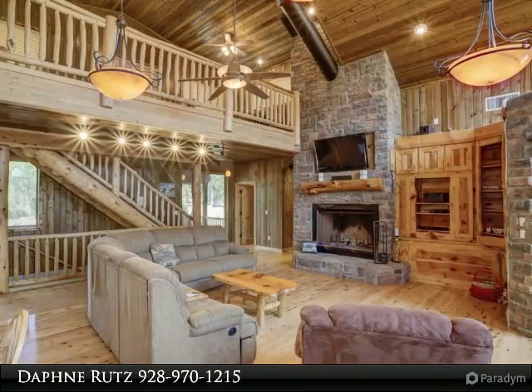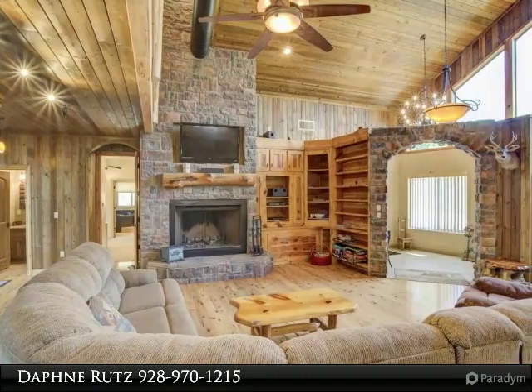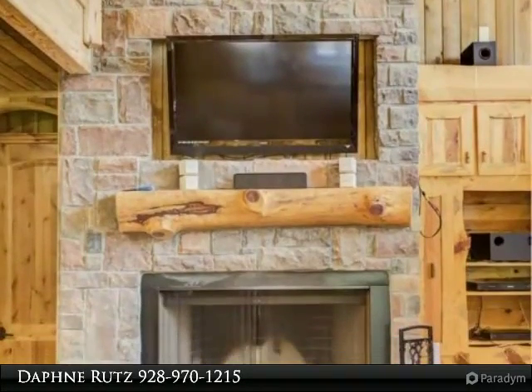The woodwork throughout the home is handcrafted. The front entrance deck wraps around to the back deck. There is even a brick patio off the great room with a fire pit and water feature. The double garage contains a work and storage room.